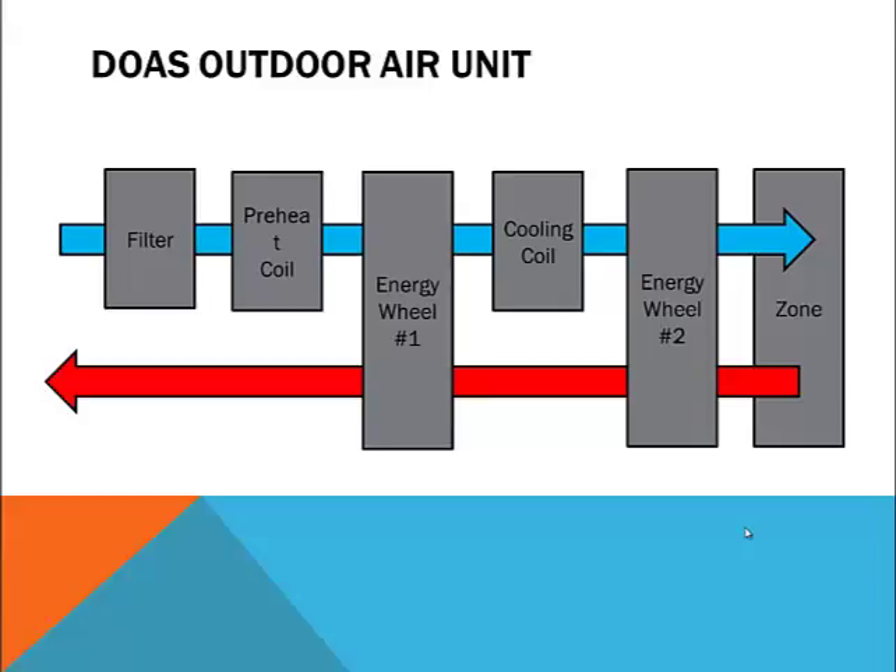As you can see in this diagram, outdoor air first passes through a filter. It is then often preheated in cold climates to prevent frost from forming on the energy wheel. Energy wheel number one brings outdoor air closer to the temperature and humidity of the exhaust before it is cooled and dehumidified by the cooling coil. Energy wheel number two is then used to make a final temperature adjustment to prevent over cooling of the ventilation air.